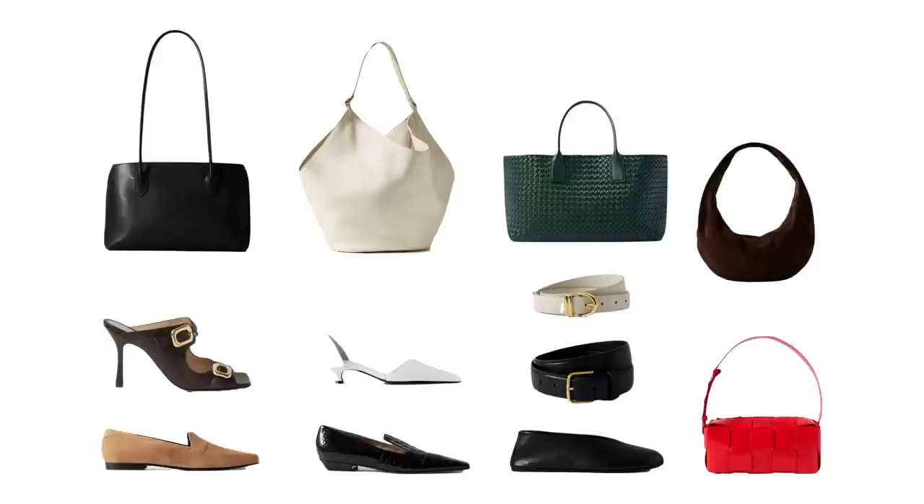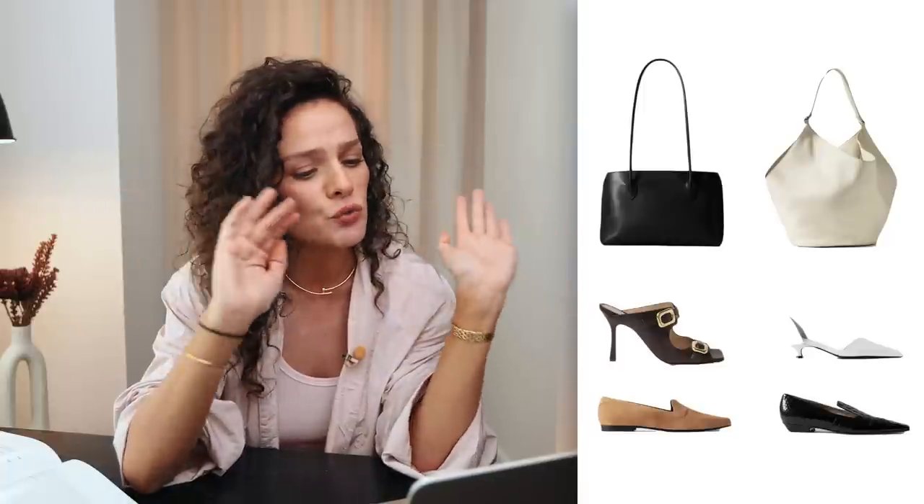Accessories don't necessarily need to fit strictly into your office dress code. Bags especially do not need to — for shoes, some office policies don't allow open-toed shoes, some do, so it's always up to you. Bags can be any kind you want and they bring personality, texture, and color to a look. The key thing to remember when creating this capsule is that bags need to be practical — they need to actually fit the things you carry to the office, like a laptop or notebook. These are medium-sized, and you can always switch up to something bigger.